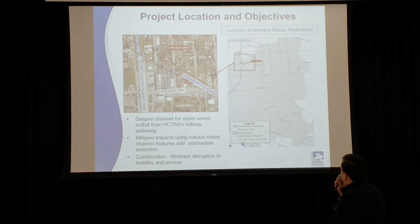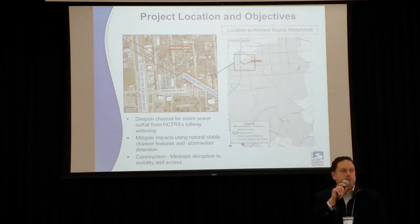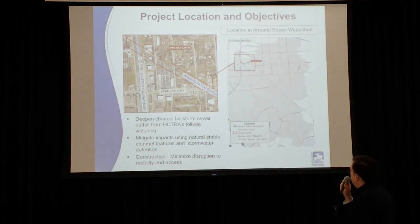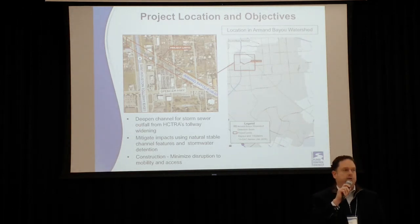You can see the project location in the image on the right. We're located in the Armand Bayou watershed. The red line represents where the project is within this 160 square mile watershed. The image on the left is a zoom-in showing the 2,300 linear foot improvements outlined in red from the Sam Jacinto Tollway East down to Spencer Highway. You'll also note that Armand Bayou is interchangeably noted as B100-00-00, which is its Harris County Flood Control District unit number designation.